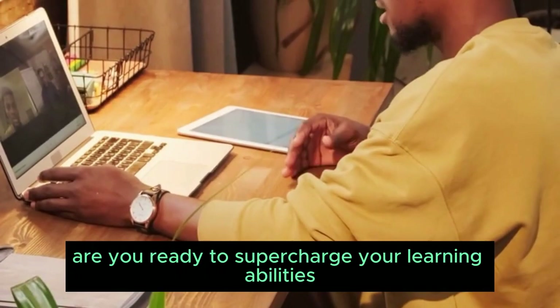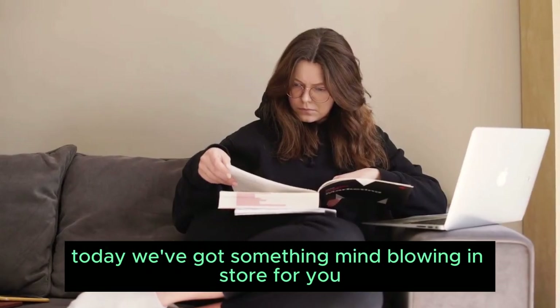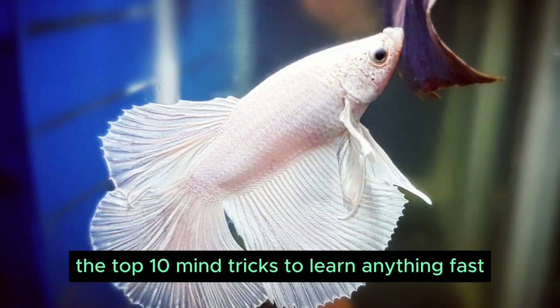Welcome back everyone. Are you ready to supercharge your learning abilities? Today we've got something mind-blowing in store for you. Get ready as we delve into the top 10 mind tricks to learn anything fast.